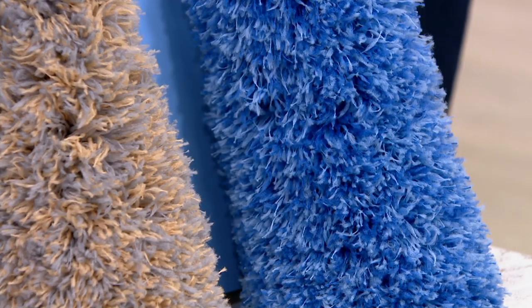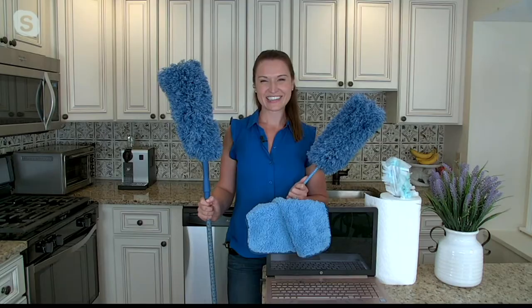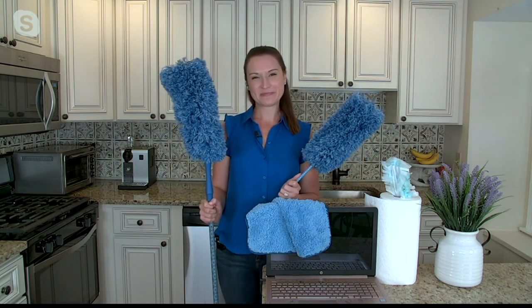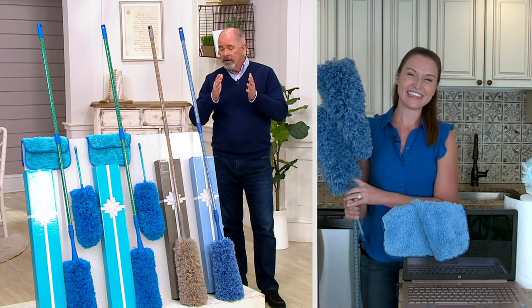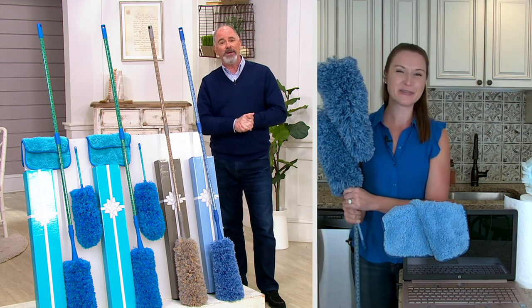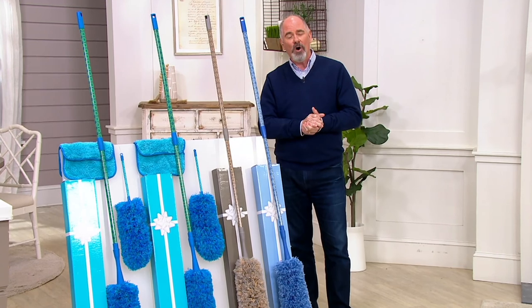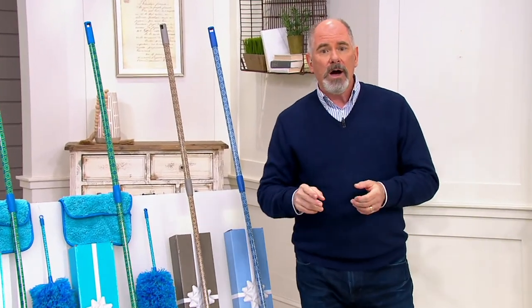I could not have picked a better advocate or spokesperson for my friends at Campanelli's than you, Kylie — but they already know that. To Joe Campanelli, Chris, and the entire Campanelli family: just continue to do what you do. You're making a difference. Thanks so much, Dan — good to see you as always. Hopefully I've brought you items today that are going to make your home an easier place.